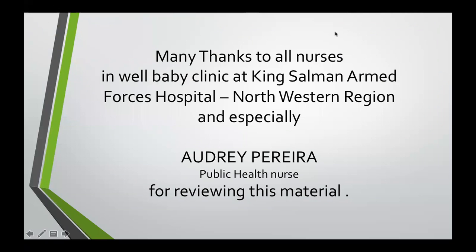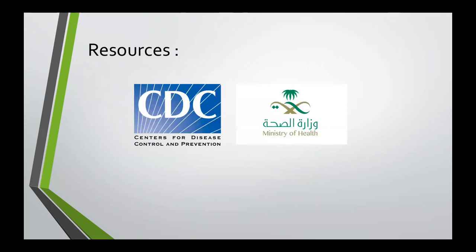Many thanks to all nurses in the Well Baby Clinic at King Salman Armed Forces Hospital, Northern Border Region, and especially Audrey Pereira, public health nurse, for reviewing this material with me. These are my resources — I'll be attaching all the links below along with other useful links. Thank you.